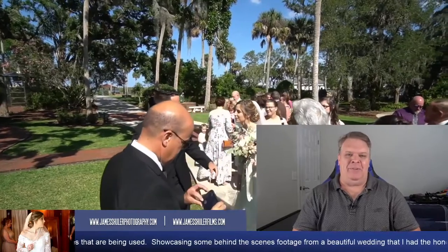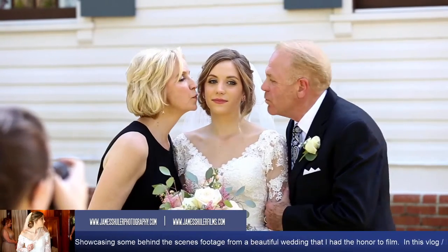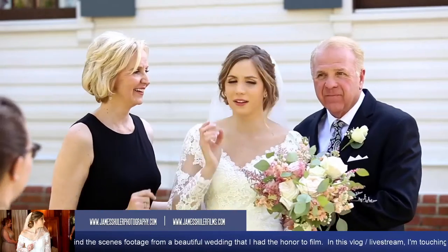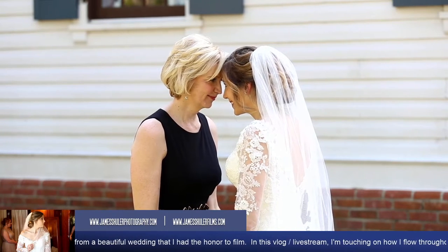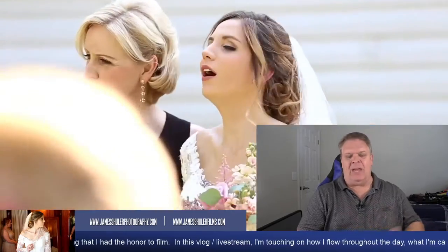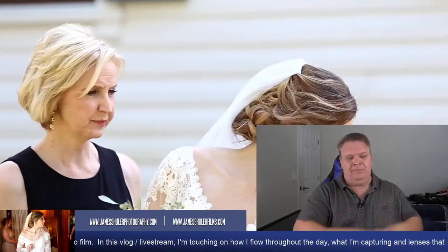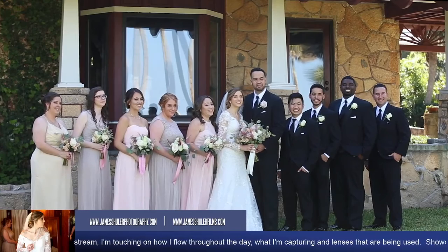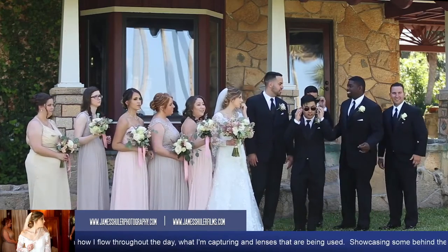From there we move into the bridal portraits. At this point I shadow the photographer and film everything as they do their thing — the bride and her parents, the groom and his parents, the bridal party. Different photographers do it different ways; some get all this beforehand, some afterwards. When I photograph a wedding myself, I try to get the girls and the guys out of the way early so after the ceremony I can focus on the bridal party, then the family, then the couple. This outside footage in the back is just beautiful — I had such a fun time with this couple, their families, and photographer Laura.